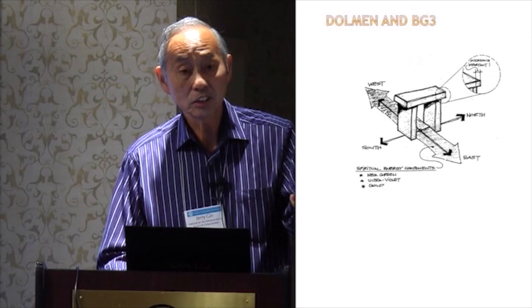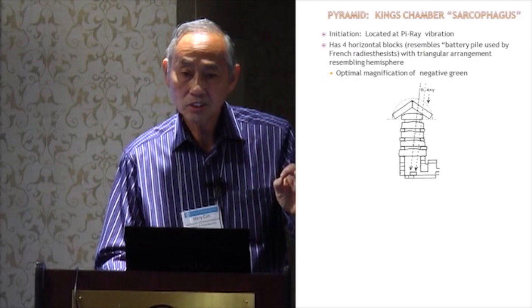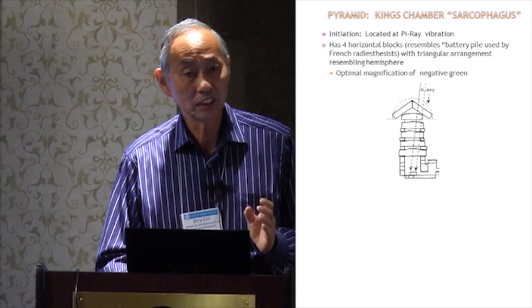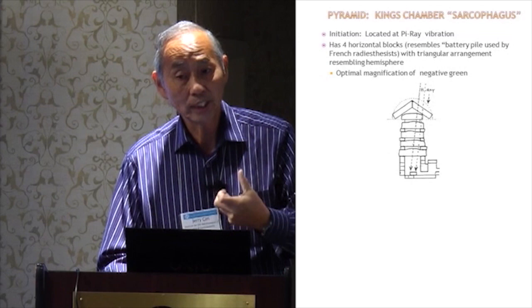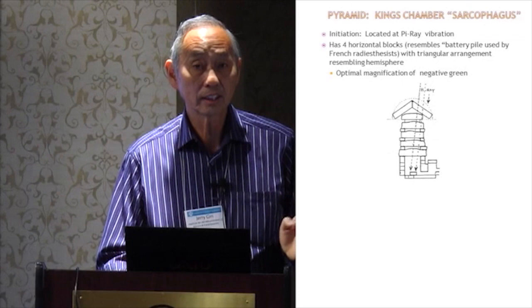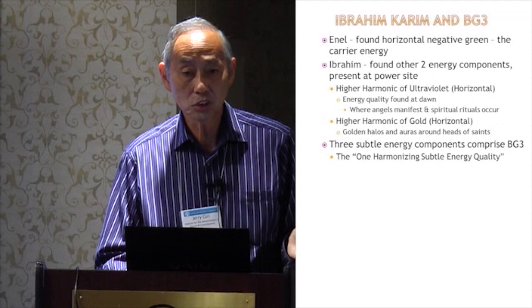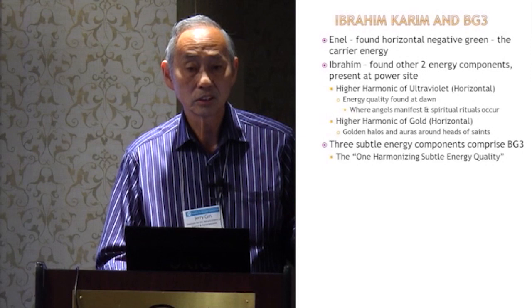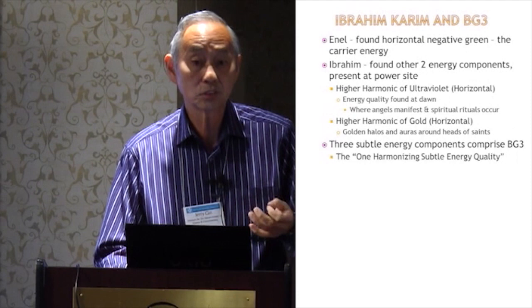What Ibrahim Karim discovered as the other two energies are harmonics of ultraviolet and harmonics of gold. These energies are present when you examine these structures. In the pyramids, where the king's chamber is located, there is the highest level of BG3 energies and of negative green. Above the king's chamber, within the pyramid structure, are shapes that act as batteries, enabling more energy to pass into that chamber. Ibrahim Karim's biggest contribution is identifying the other harmonizing energies — ultraviolet and gold — associated with power spots. These energies are found at dawn, and you see pictures of saints with golden auras — the ancients knew about this.